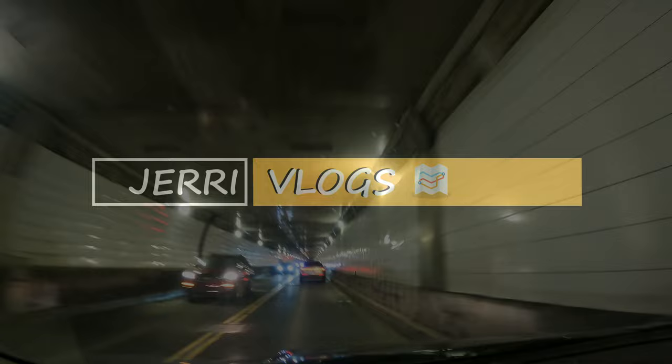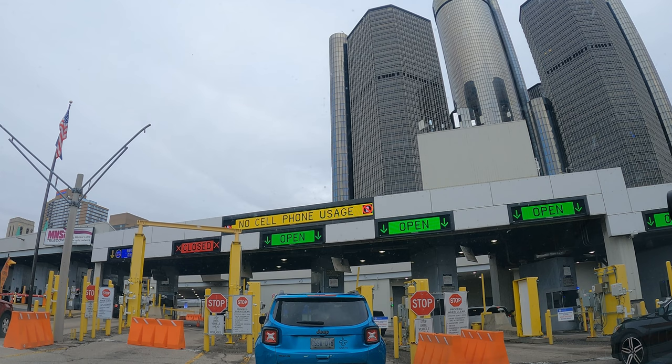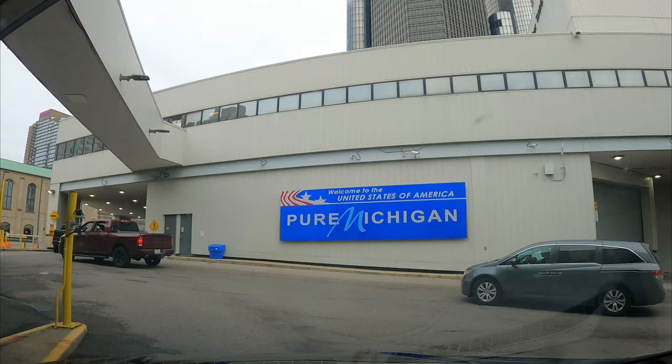As we get out of the tunnel, we make a U-turn and we are right behind the Renaissance buildings — that's the GM buildings that you can see right there. We're just waiting to get through the border right now, and we'll be right in the middle of downtown Detroit.